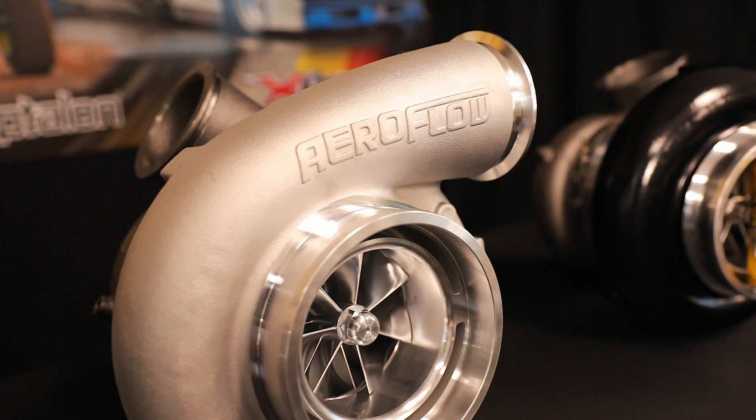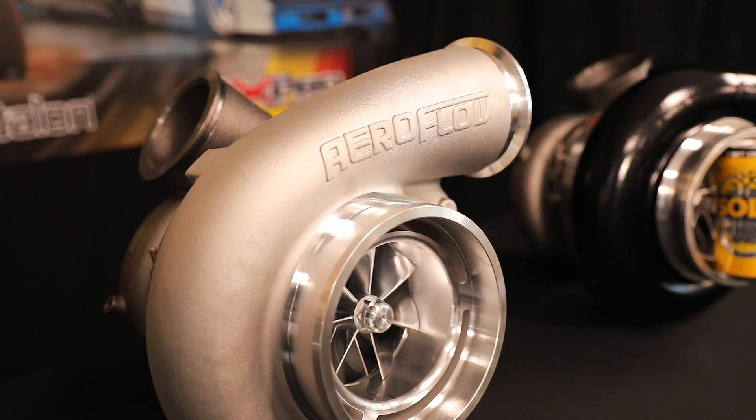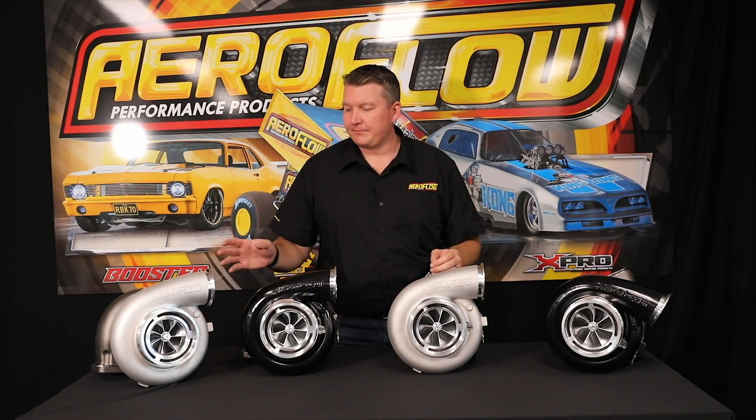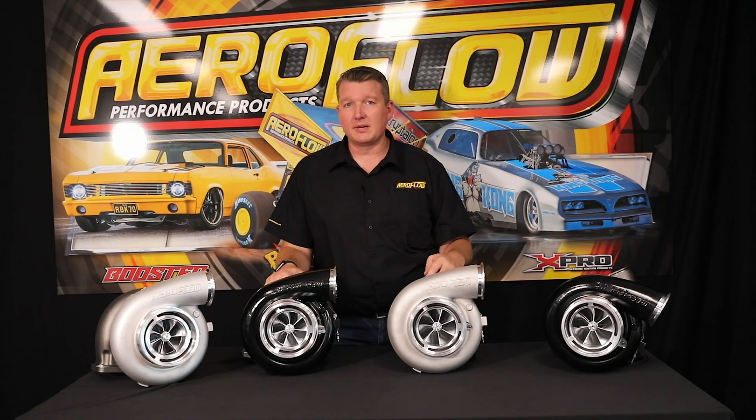With a 3-liter, you might be inclined to go towards the 94, which is going to give you a little bit faster response in regards to spool time. And then, depending on what your setup's like, what fuel you're using, whether it's a manual or an automatic transmission with a transbrake and dump valves and things like that, you'll be able to spec up where it is that you need to go.